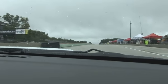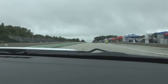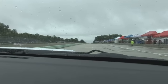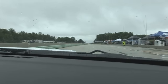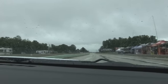Okay, we're pulling out onto pit lane here at a very rainy and wet Road America, Elkhart Lake. The first corner is coming up after we get onto the track.